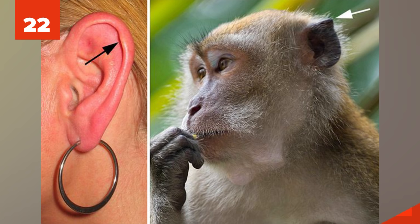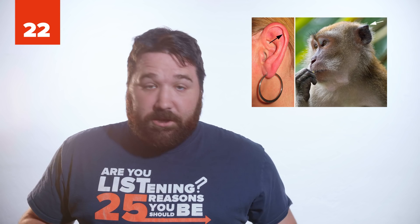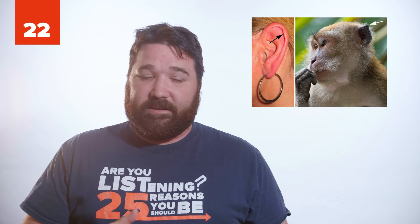22. The Darwin tubercle is a bump on the upper part of the human ear. Not all humans have this feature. Scientists believe this trait was passed down from other primate ancestors that have more pointed ears.